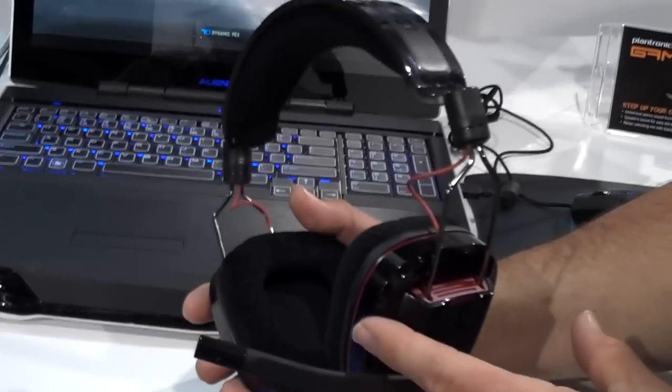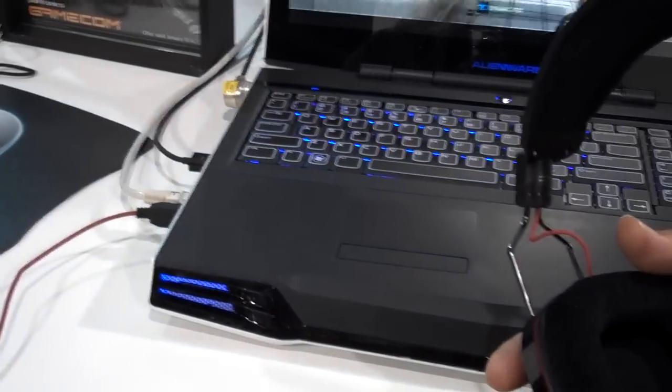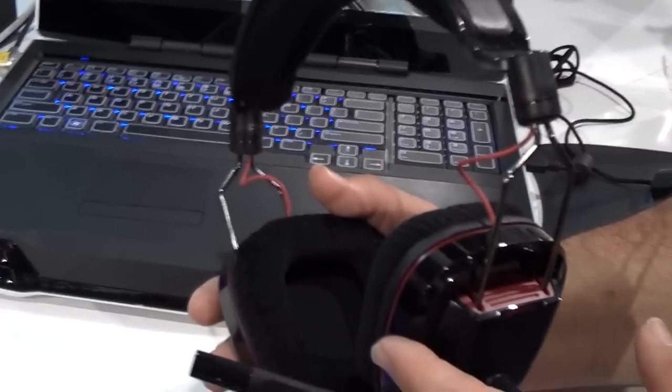The ear pads are comfortable, flexible, durable. The audio is outstanding. It connects via USB into a PC and it's available today for $79.